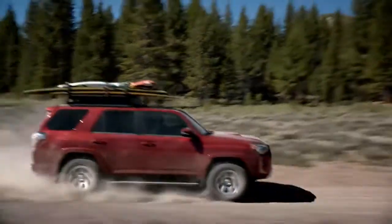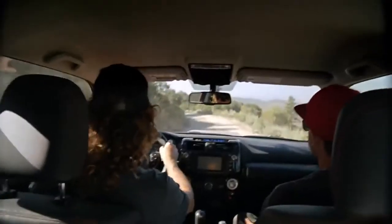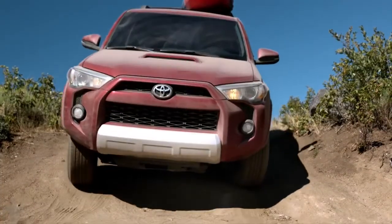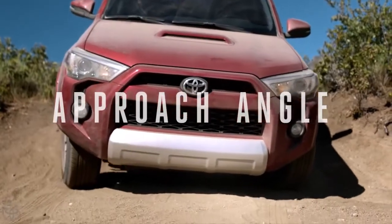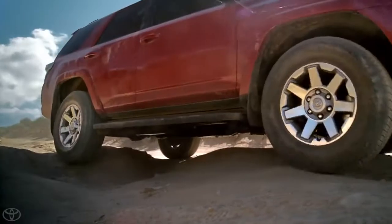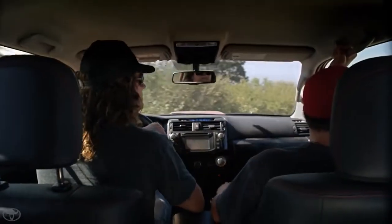Looking for rivers is like 90% of the process. The nice thing about the Forerunner is it has a really steep approach and departure angle on the front and rear bumpers, which means we can basically go up pretty steep stuff without the bumper hitting. And killer ground clearance — it just helps us get into way better backcountry situations.